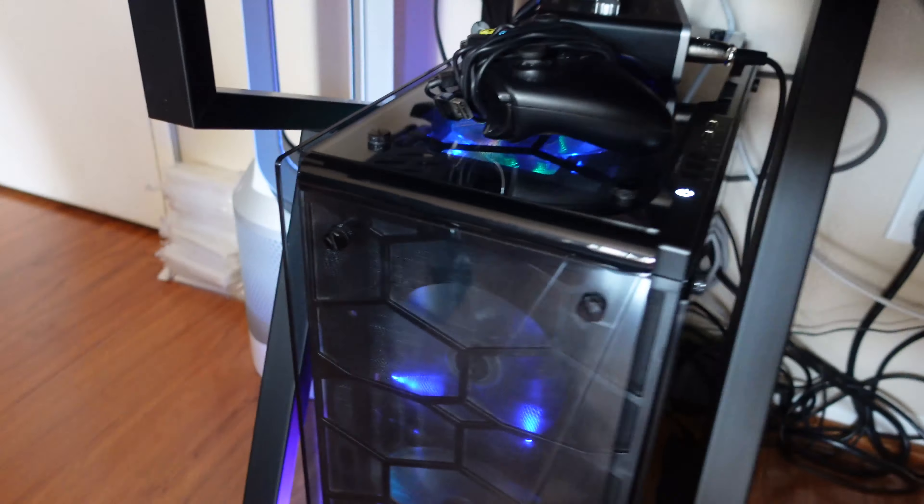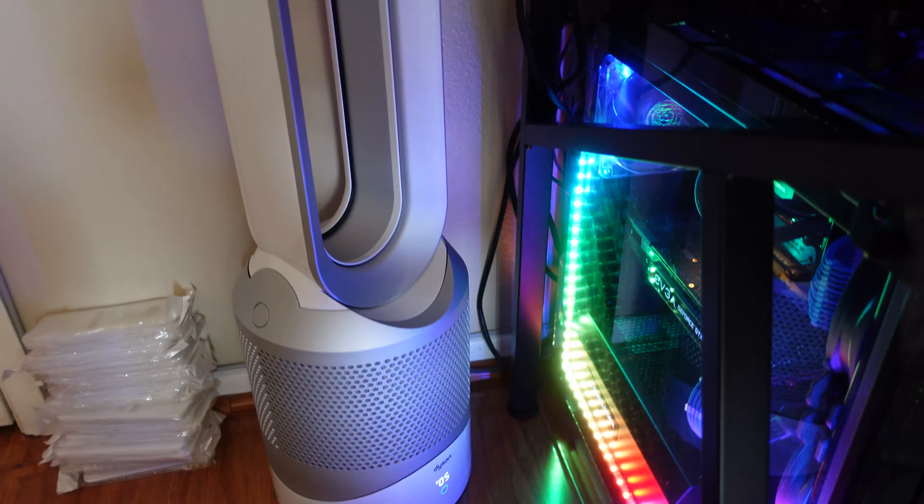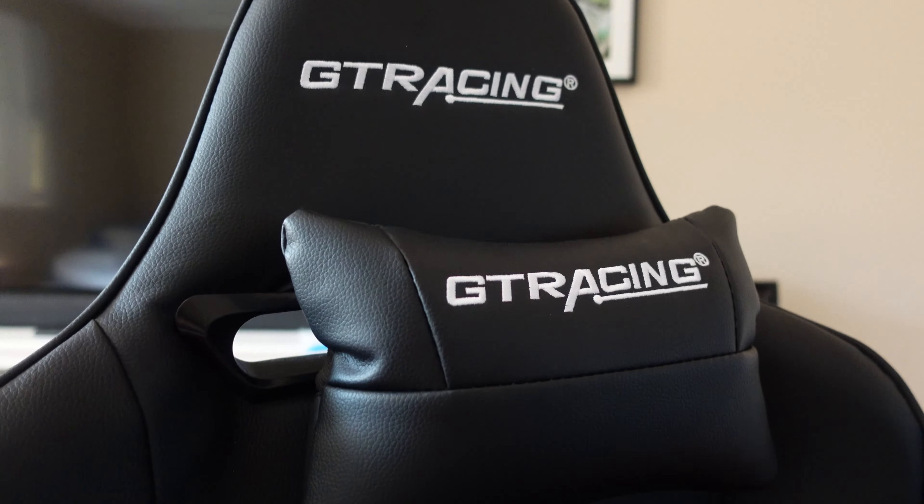I got the computer right over here. Dyson purifier, of course, is a must. Then GTR Racing sent me this chair to do a review — this is the footrest edition. Really cool.